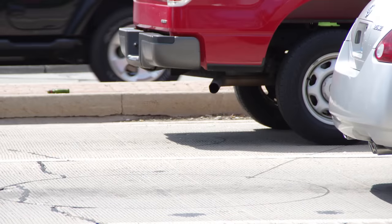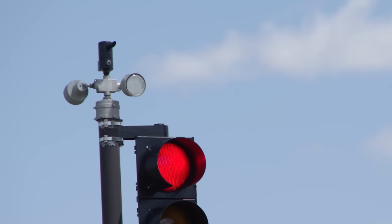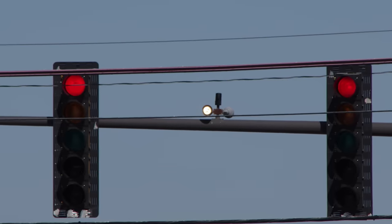Granted, these stoplights have had their control systems upgraded over the years. There are vehicle presence detectors embedded in the road surface to alter their timing and behavior, and they are equipped with photocells to detect the tuned strobe light on emergency vehicles and stop traffic in opposing directions.